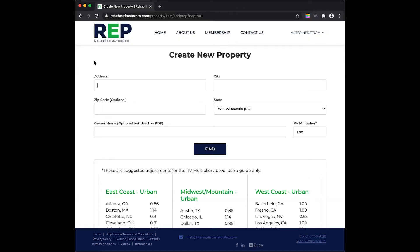All right guys, here is this property that we are going to put in today. It's 4128 23rd Avenue in Kenosha, Wisconsin. The owner's name is Zach and we're going to find this property down here.